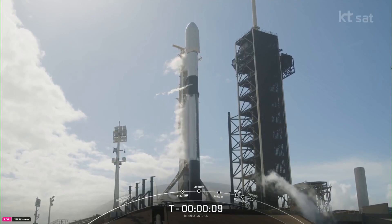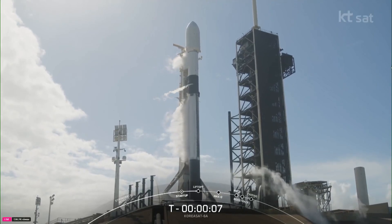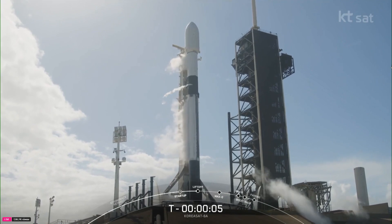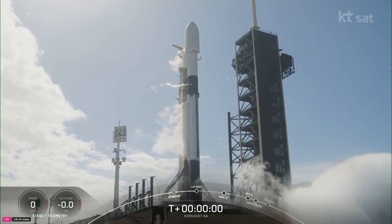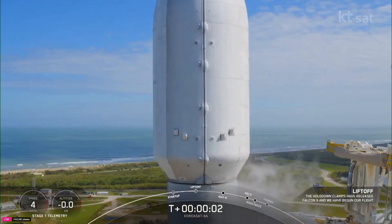T-minus 10, 9, 8, 7, 6, 5, 4, 3, 2, 1, ignition, and launch.